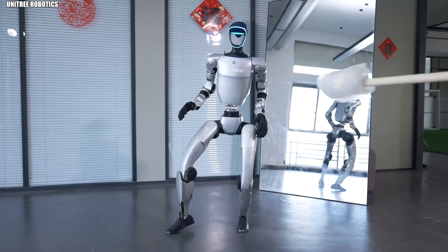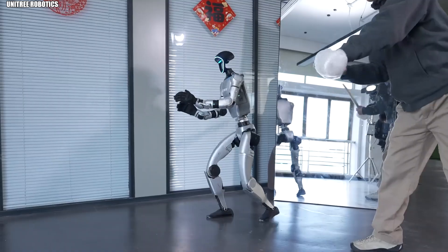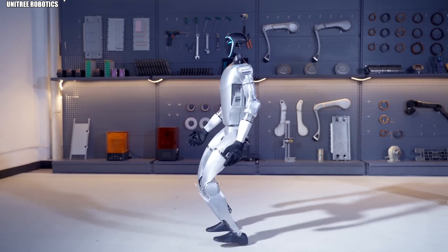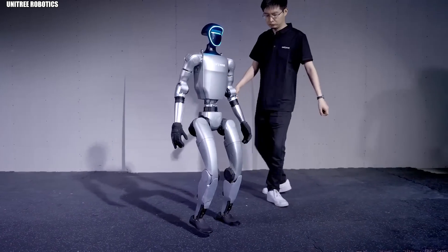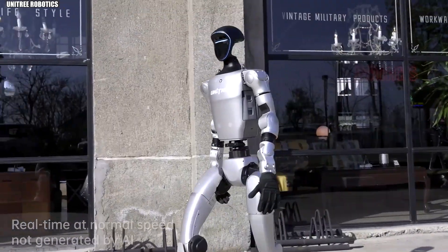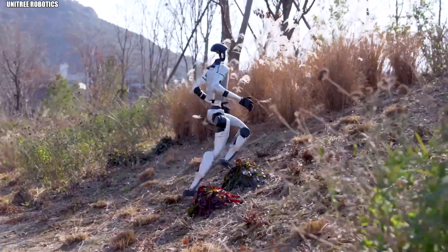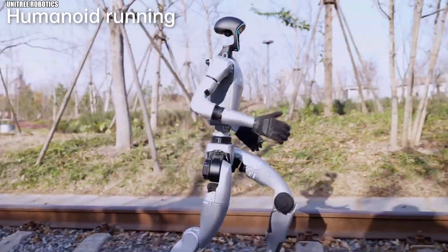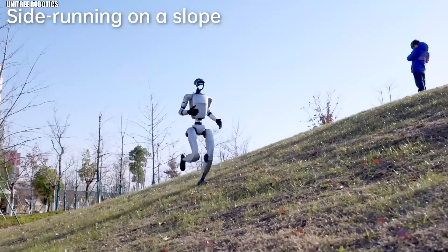Want to see something really wild? Try poking the G1 while it's dancing. Most robots would topple over or freeze up — not this one. The G1 just keeps going, adjusting on the fly to maintain its performance despite the interference. Push it and it pushes back, not aggressively, but with just enough force to stay balanced and continue its routine. This resilience comes from an array of sensors and real-time stability algorithms that constantly monitor the robot's position and the forces acting on it. Within milliseconds, it calculates the exact adjustments needed to stay upright and on task. In unpredictable environments where humans and robots might work side by side, this kind of adaptability isn't just impressive — it's essential.